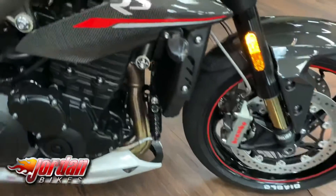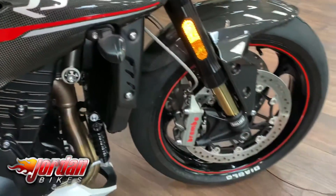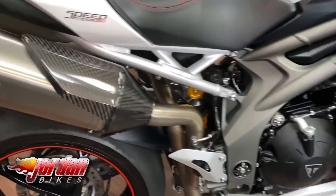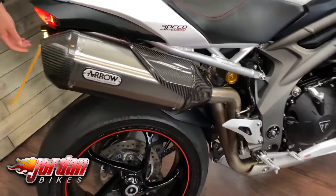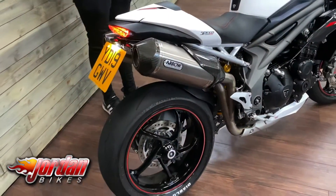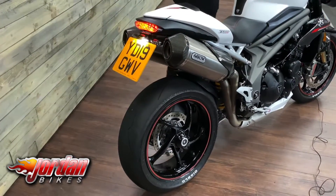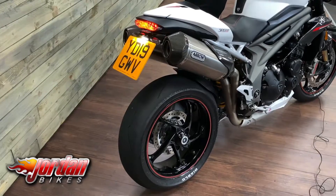Being the RS model, you get the Brembo monoblock brakes, a carbon front mudguard, and these side panels are carbon as well. It's got bar-end mirrors, a tail tidy, and we're going to put a brand new set of tyres on it. We'll give it a fire-up because they do sound fantastic with the Arrow exhausts.